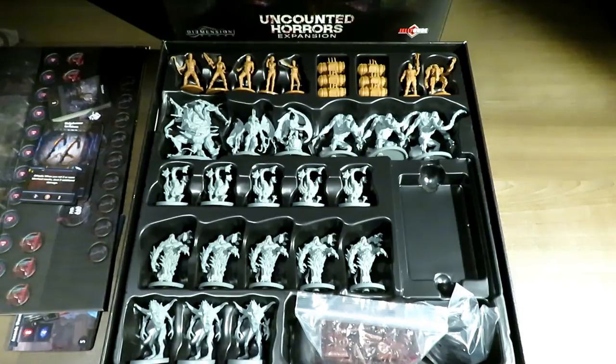That essentially covers the Uncounted Horrors expansion box for Deep Madness. Hopefully this was a good in-depth look at what you can expect to get inside the box. This is the stretch goal box that came with the original Kickstarter, and it may be available again in the upcoming Kickstarter campaign. Thank you guys so much for watching, and as always, keep on rolling solo.